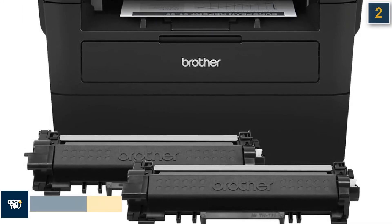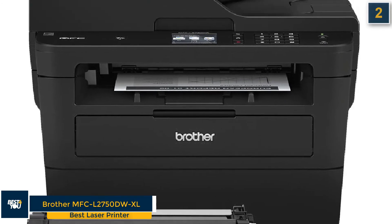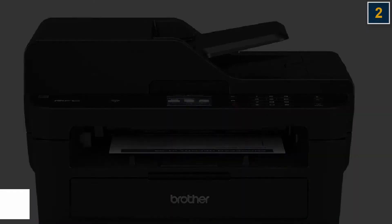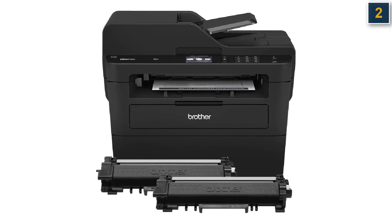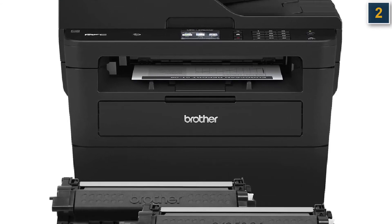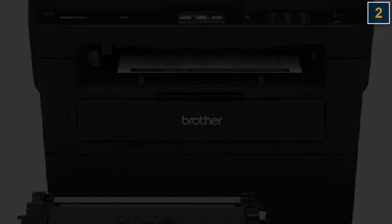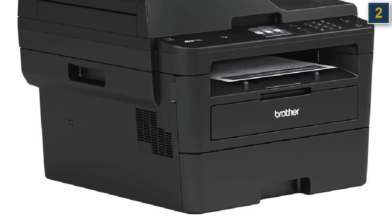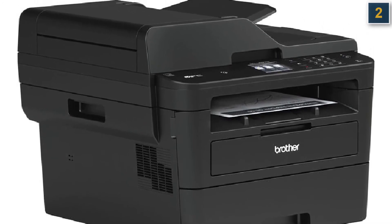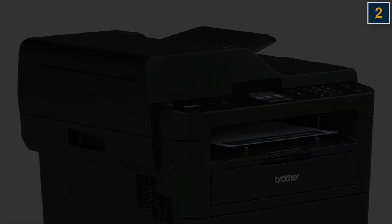The second printer in our list is the Brother MFC-L2750DWXL, best laser printer. The Brother MFC-L2750DWXL multifunction laser printer is packed with features such as a fast automatic document feeder, fax capability, and a second paper tray. It's also fast at both duplex printing and copying, but doesn't sacrifice speed for quality — documents look sharp and clear every time. It's easily one of the best home printers overall and our favorite laser printer, so long as you don't need to print in color.